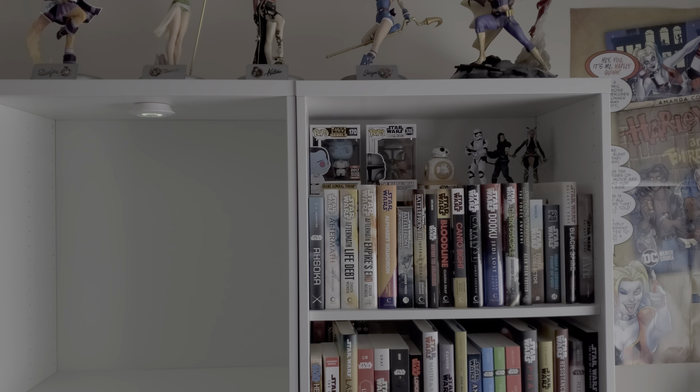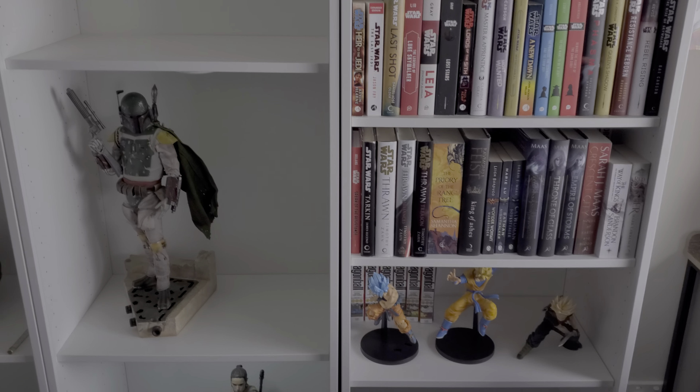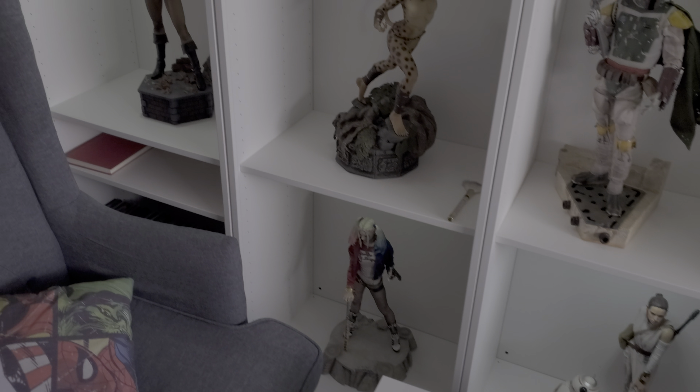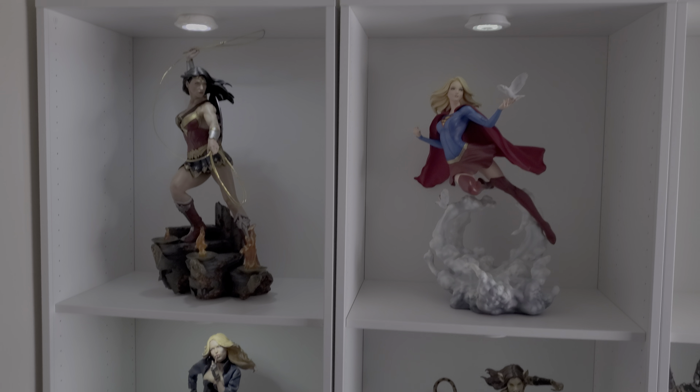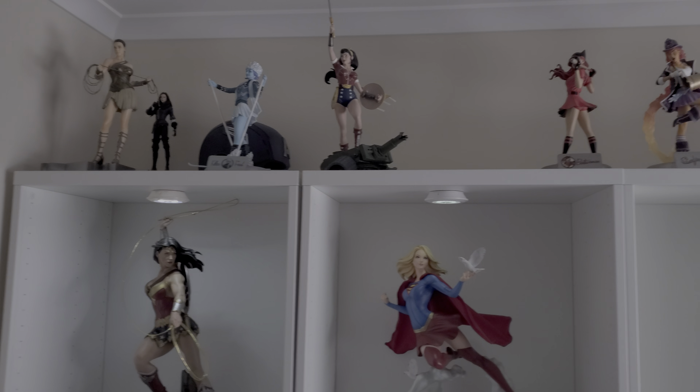Hey everyone and welcome back to the Cave of Collectibles. Before I begin with all the unboxings and uploading all those videos, I just wanted to give you all another quick update as to where stuff's at, because I've changed it all around in here again, just trying to find a format I like for all the new pieces, and there'll definitely be a few unboxings.